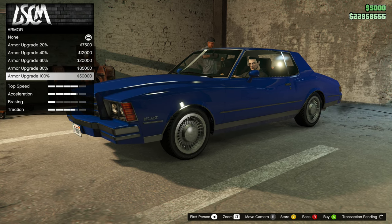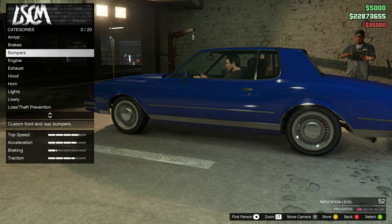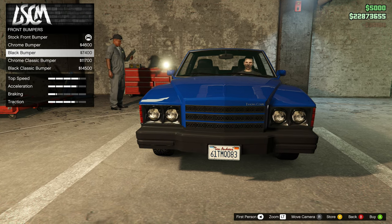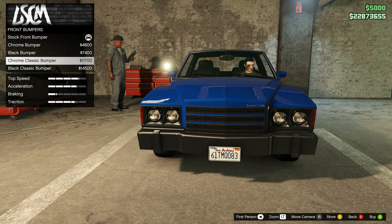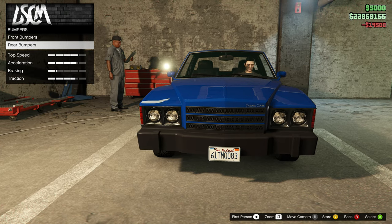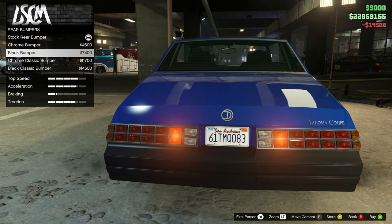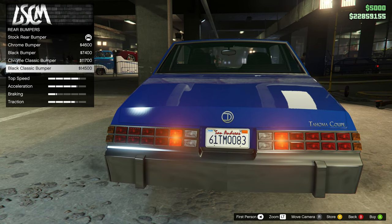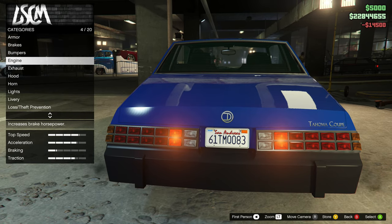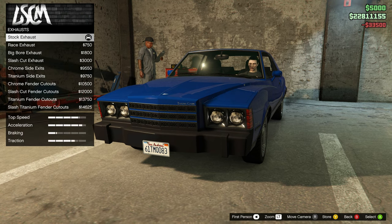Let's go ahead with the armor, brakes - race brakes. For bumpers you have front bumpers: chrome, black chrome, classic, and black classic. Rear bumpers: chrome, black chrome, classic, and black classic - we'll go with that to match it up. Not bad. Engine level four upgrades on this.